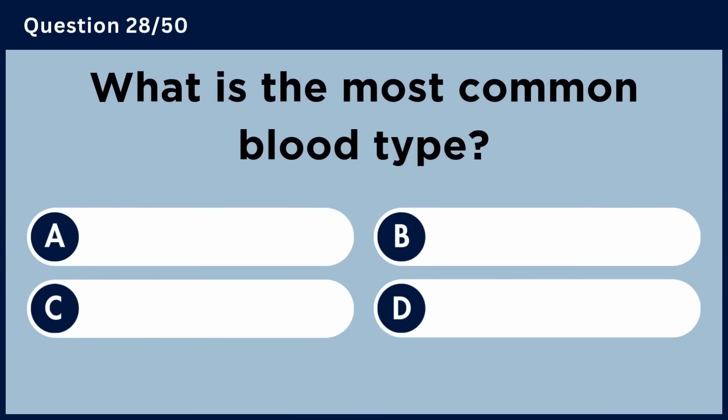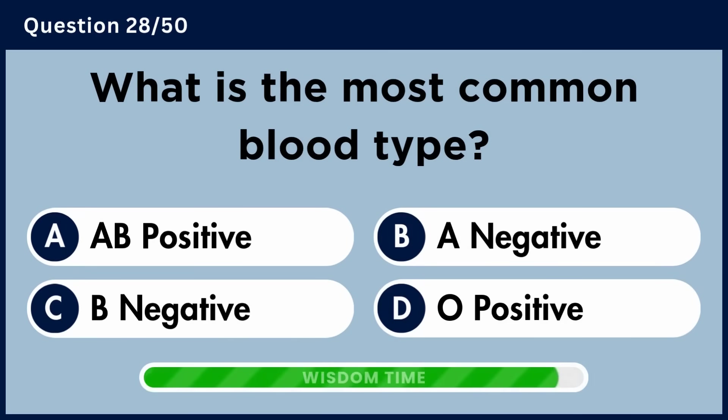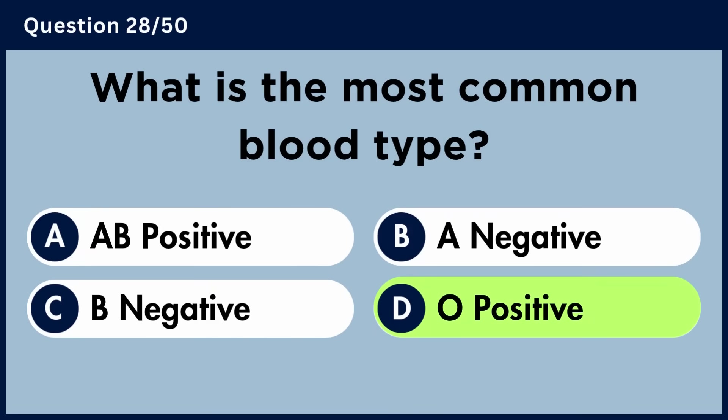What is the most common blood type? Answer D: O positive.